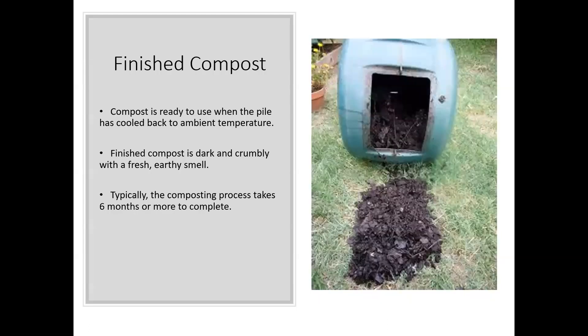Your finished compost is ready to use — it will be a nice dark crumbly material with kind of an earthy smell. Usually the composting process takes about six months, going through a process of heating as bacteria and fungi work to produce that good healthy compost. Once you have finished compost you can store it for long periods or integrate it right into your garden.